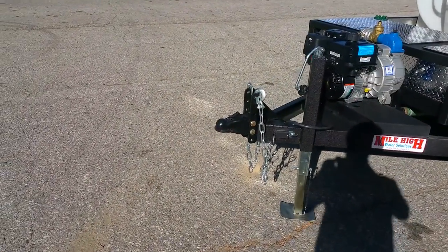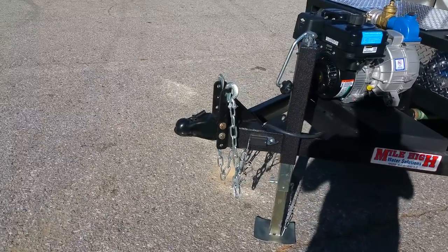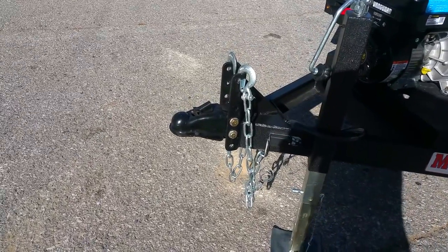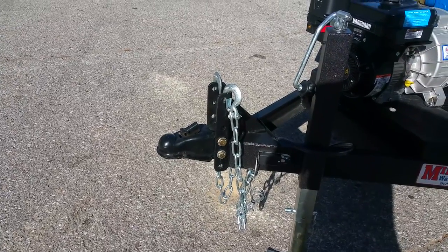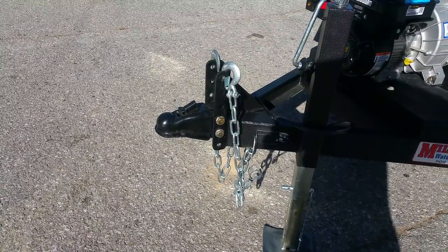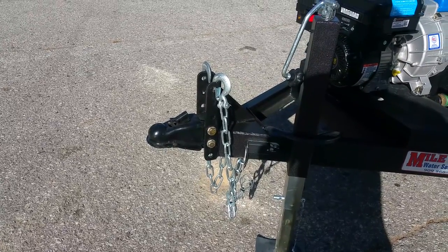The trailer also has our vertically adjustable hitch system. It can be interchanged between two inch, two and five-sixteenths, and pintle configurations. It also vertically adjusts for different tow vehicle heights and can be removed to act as a very good theft deterrent.